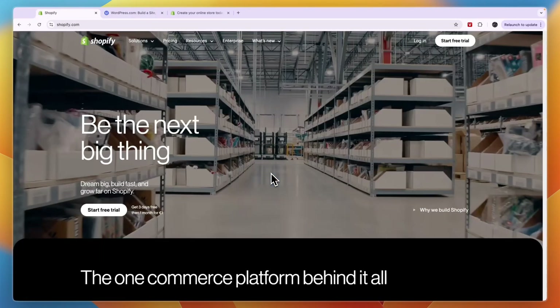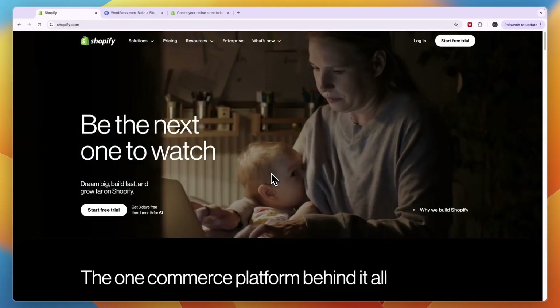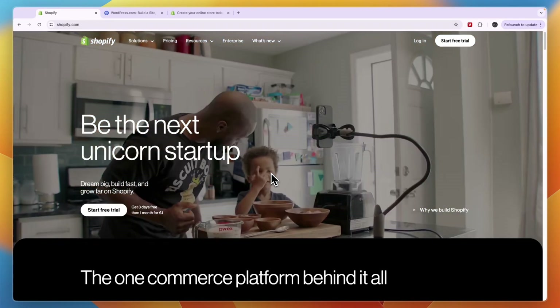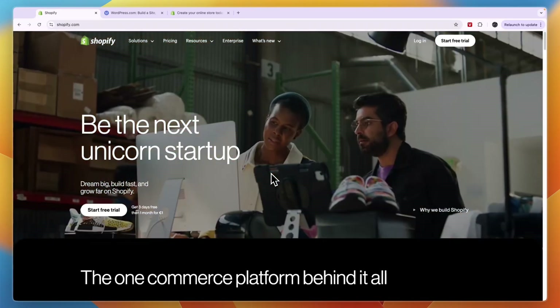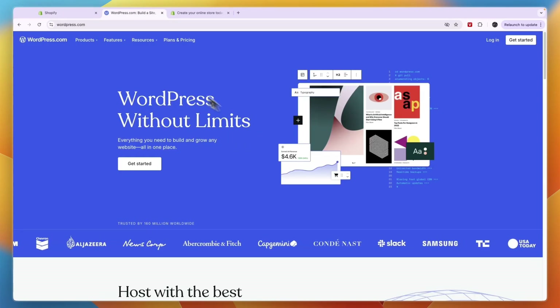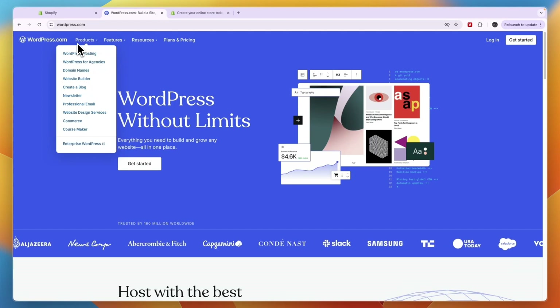Shopify is a well-known e-commerce store builder, whereas WordPress is more of a general website builder. Shopify is specifically an e-commerce website builder, while WordPress offers website building for any type of website basically.